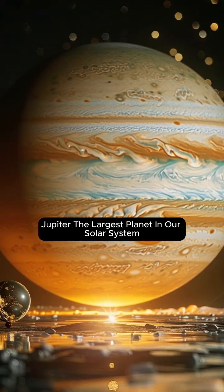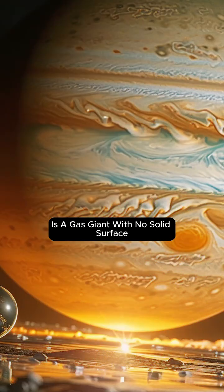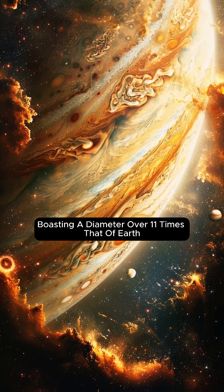Jupiter, the largest planet in our solar system, is a gas giant with no solid surface, boasting a diameter over 11 times that of Earth.